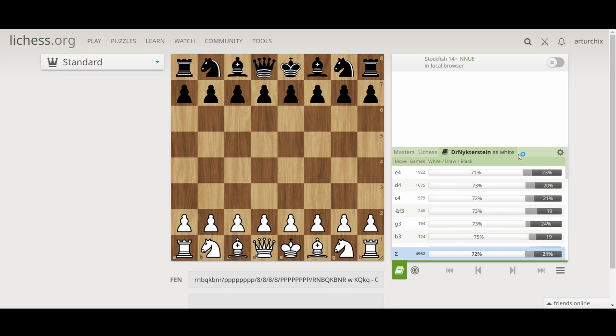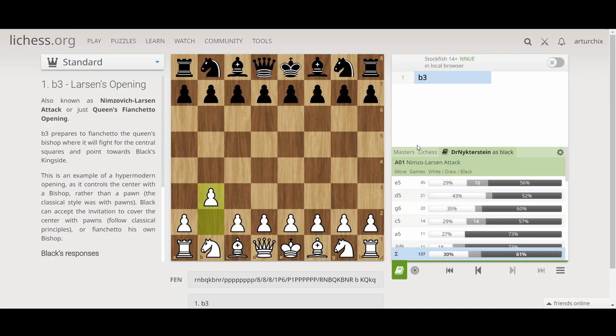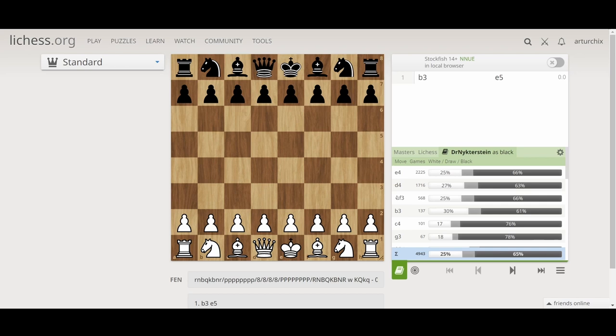Luckily there's the Opening Explorer on Lichess. Here you can select your opponent — Dr. Nutterstein, which is actually Magnus Carlsen. For example, he's playing with black again and we'd like to play b3 against him tomorrow. On Lichess you see he is mainly playing e5 against b3, and immediately the games he has played pop out. You can click on those games, open them, including with engine analysis, and try to predict your game as far as you can. This engine analysis while browsing forward was unfortunately not available on Chess.com.